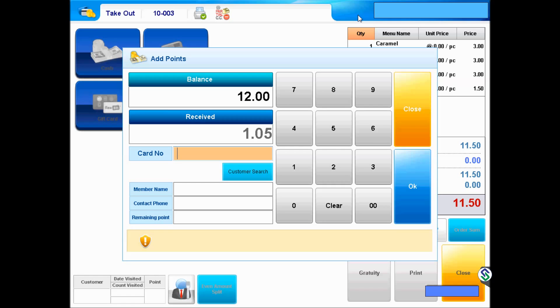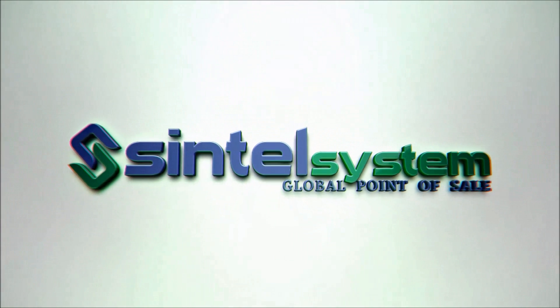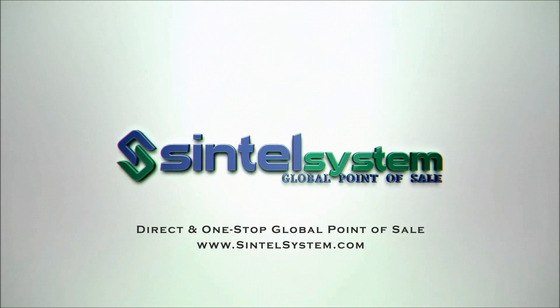Under Cintel Systems' all-inclusive support plan, POS systems are delivered fully pre-configured and ready to go. With unlimited training and continuous software version upgrades, our vast portfolio of global clients are always delivered the latest solutions. Contact us at www.cintelsystem.com and partner with us for success.